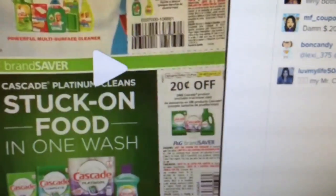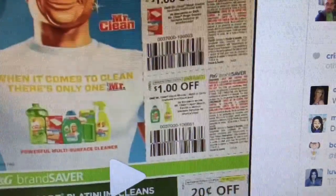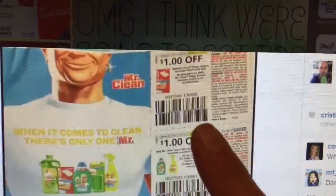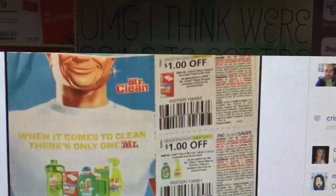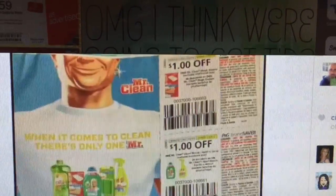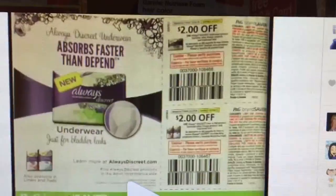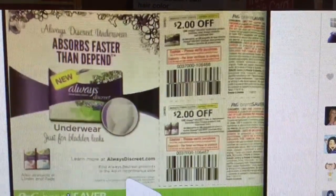And then this one, there is $0.20 off of the Cascade. That one looks like it's from Mr. Clean — it looks like it says $1 off of one — and then this is for the scrubbing products. I think it says, I don't know if you need to buy one or two of them. I do apologize, I'm trying to do what I can. And then you guys know about these two — same always coupons that we always get every month.